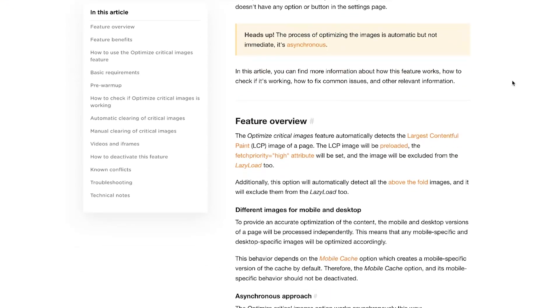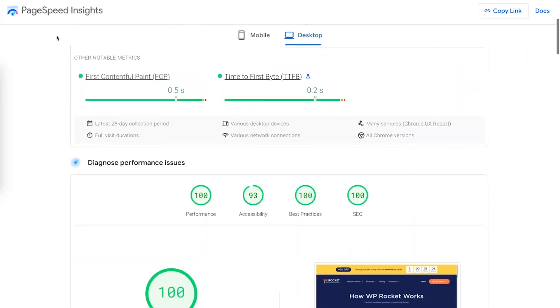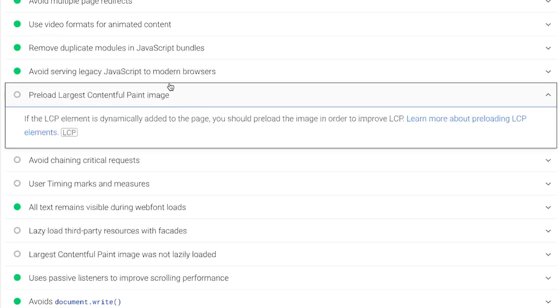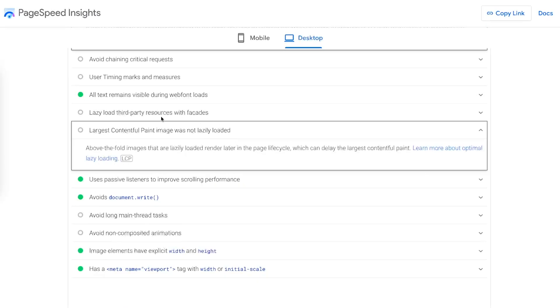This optimization is automatically activated in WP Rocket, but please note that the process may take a while. The largest contentful paint grade is not the only thing that will improve when this optimization is applied — you will also tackle some crucial PageSpeed Insights audits. In fact, the optimize critical images feature will address the preload largest contentful paint image audit, and unless another plugin or your theme is lazy loading your images, you will also fix the largest contentful paint image was lazy loaded audit.